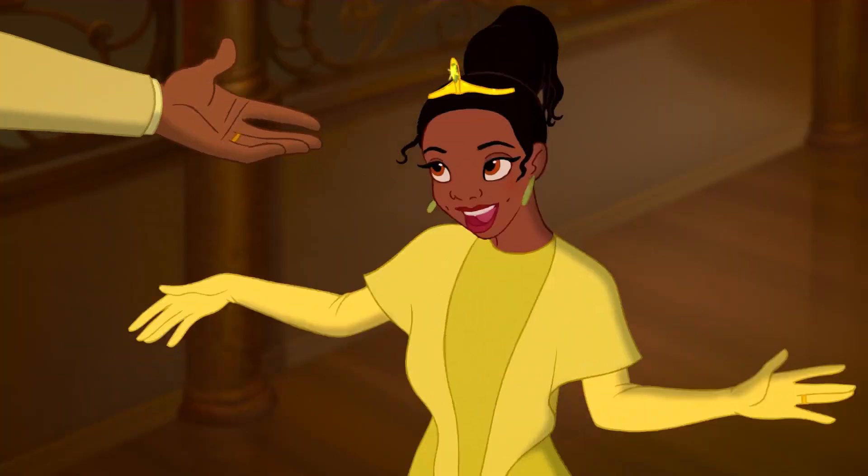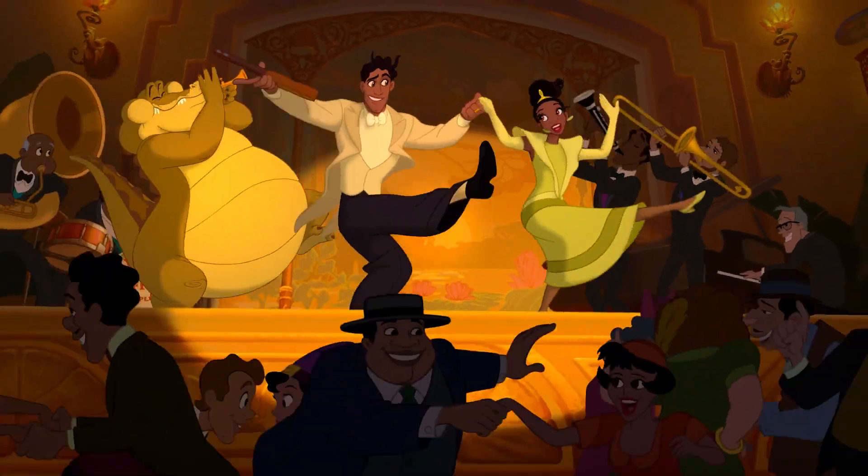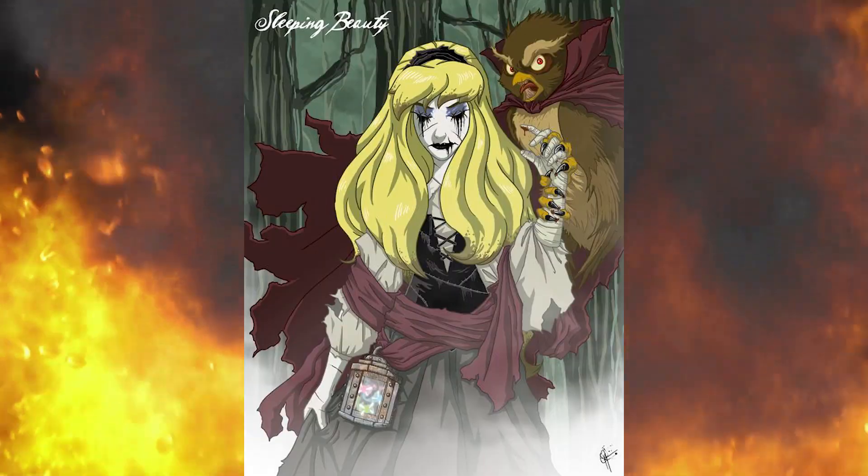So that's a wrap on how your favorite Disney princesses got Halloween makeovers. Which twisted princess do you like the most? Let us know in the comments.